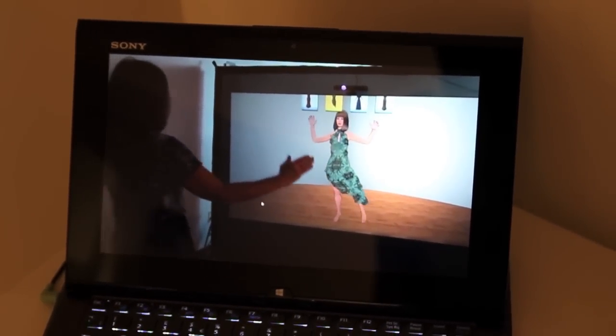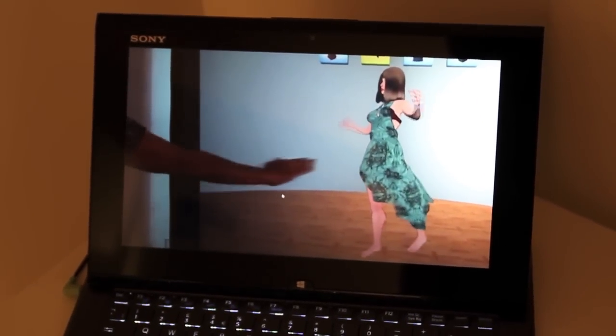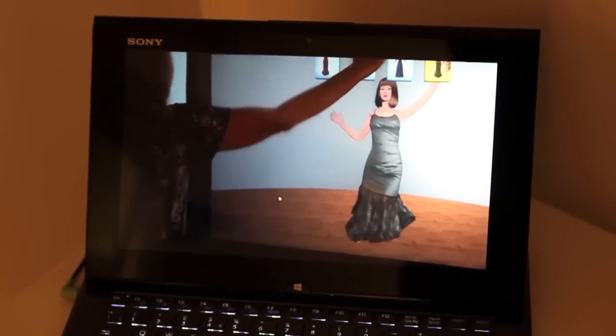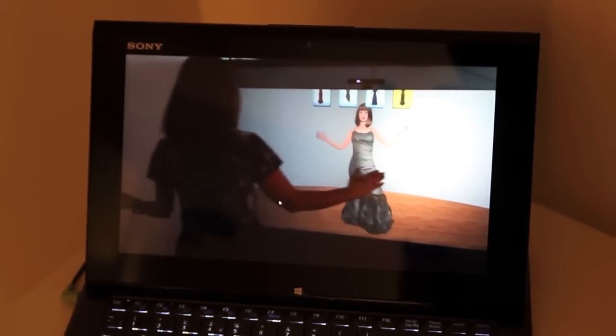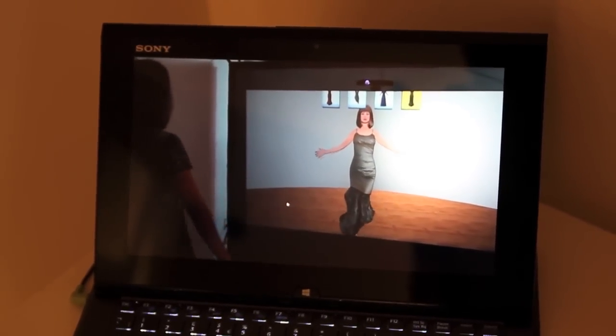The Microsoft Kinect tracks your body movements and we simulate the cloth with Havoc Physics. As you see in the demo, I can gesturally select the outfit with my hand and it will immediately appear on my virtual avatar. I can try it on and see what it looks like.